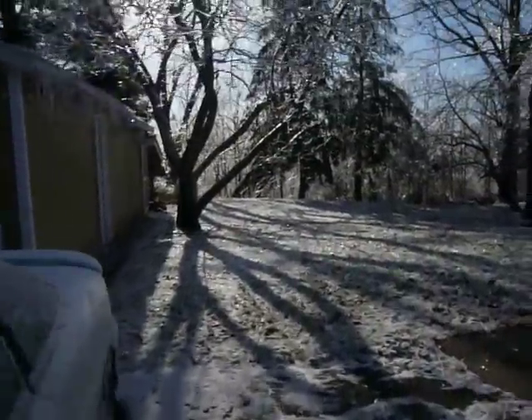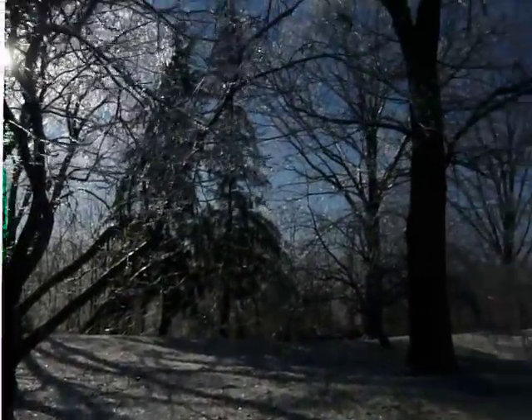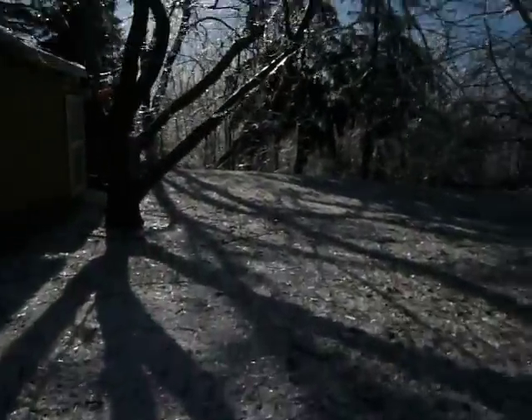Looking back in the yard, it's actually quite spectacular looking. The ground is covered in sticks and ice shards that fell off the trees. That's what they look like — it's kind of crunchy everywhere.